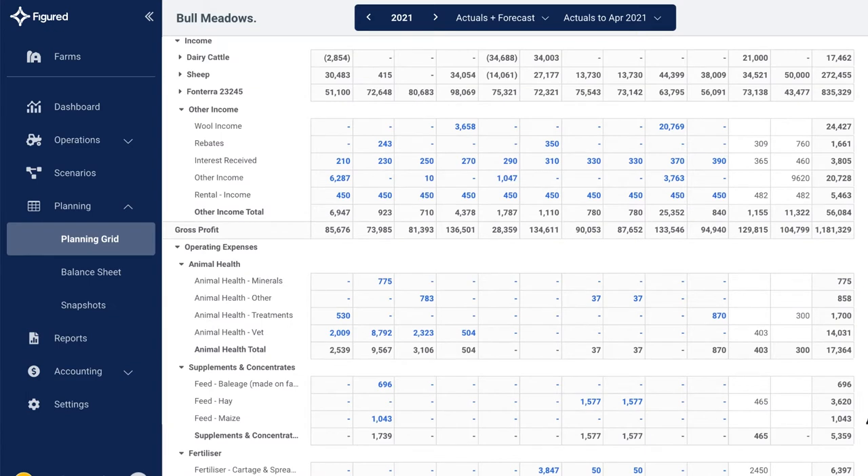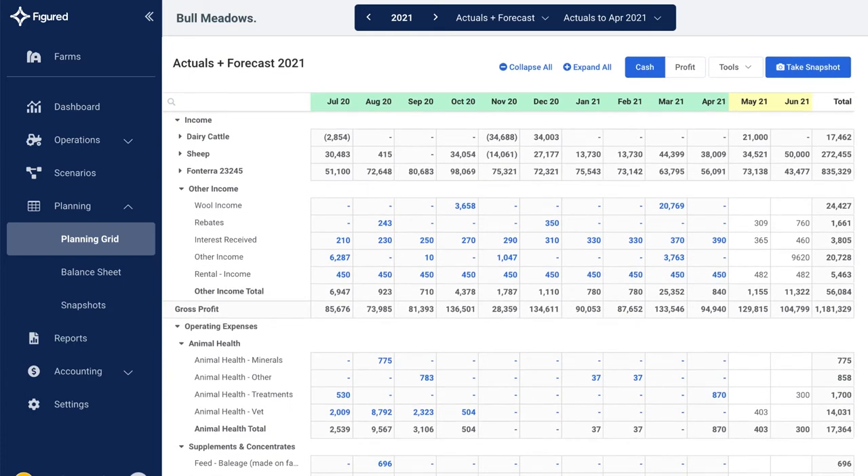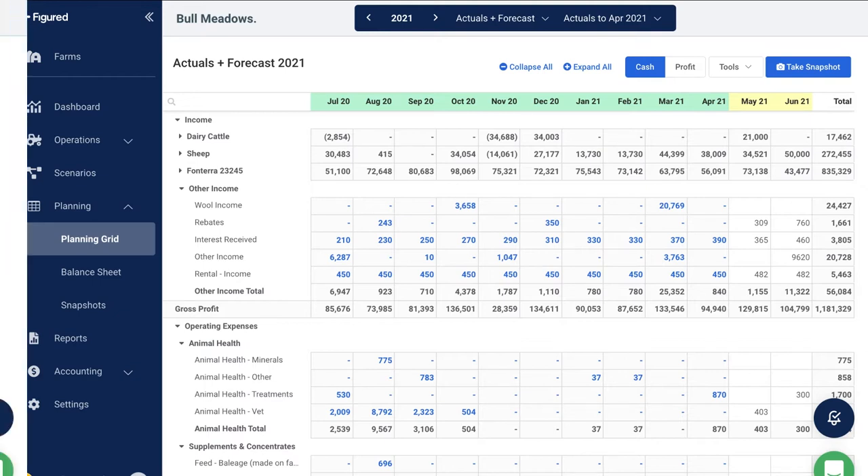As the year progresses and transactions occur, the actuals and the plan figures update to create a picture of where the farm will be at a given point in the future. This could be at the end of the season, the financial year, or several years ahead.